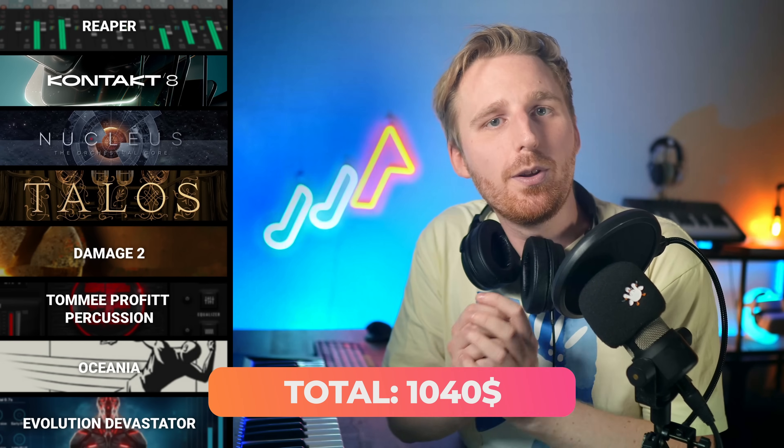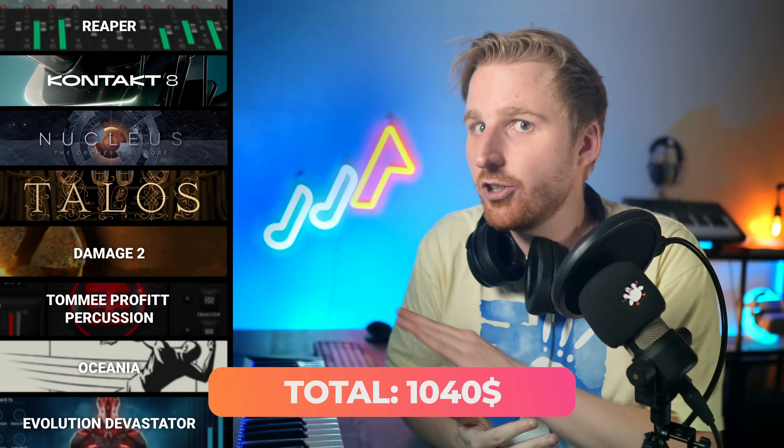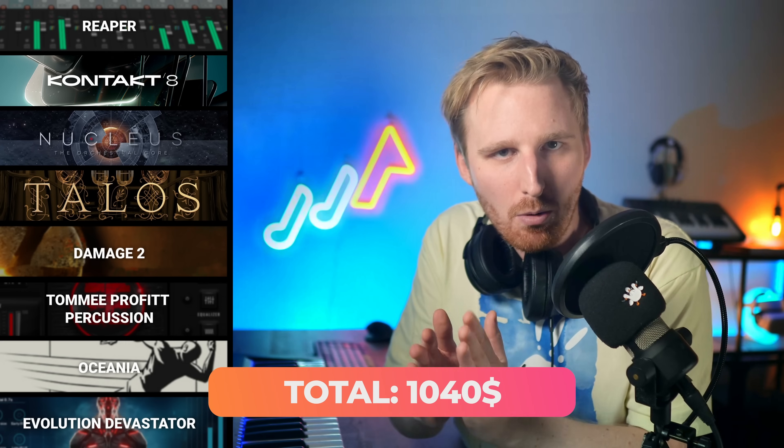So in our $1,000 epic build with Nucleus as the powerful centerpiece for a modern orchestral sound, we're ramping up the percussion all the way. With both Damage 2 and Tommy Prophet Percussion, our choir goes ham with Oceania, our brass is epically yelling with Talos, and we've got sound design to layer and make everything even bigger — or we go for an amazing cinematic vocal library with legatos, thousands of phrases, and super evocative textures.